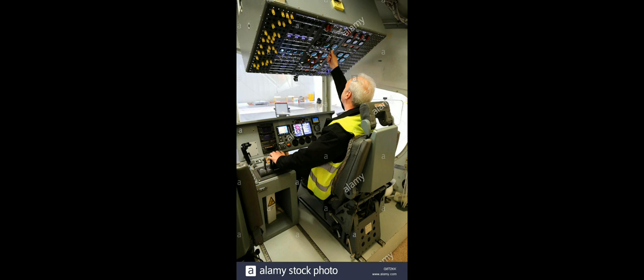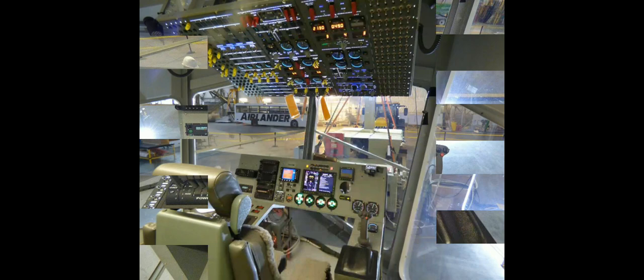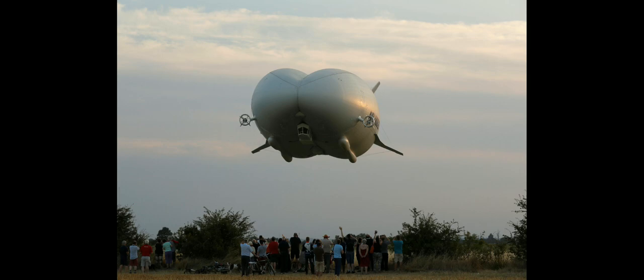The Air Lander 10, a hybrid aircraft vehicle, was first announced by its maker, Hybrid Air Vehicles company, as the world's longest aircraft. Due to its curvy rear end, it has been nicknamed the 'flying bum.' It has a top speed of 100 miles per hour.